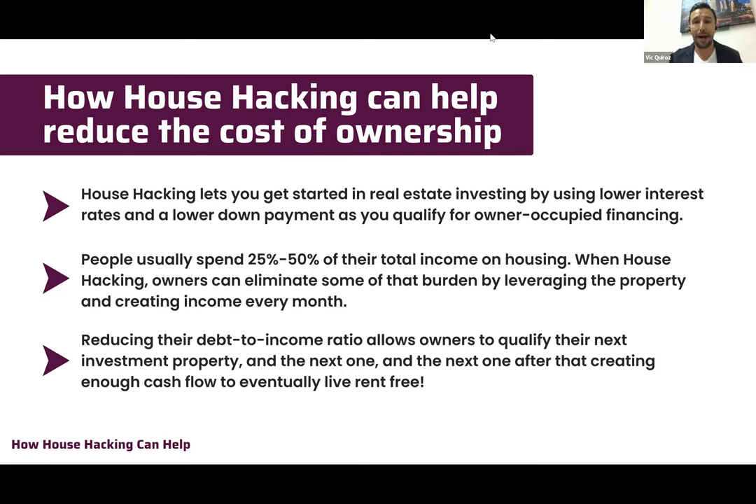We want to make sure you're getting the lowest financing for your owner-occupied property. People usually spend anywhere from 25 to 50 percent of their total income on housing — that's a lot of money. When you house hack, you eliminate some of that mortgage burden by leveraging the property and creating income every month.